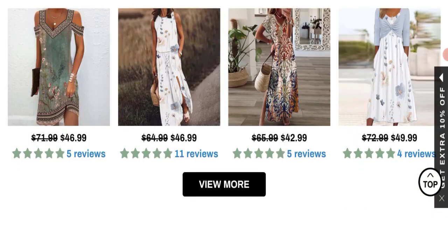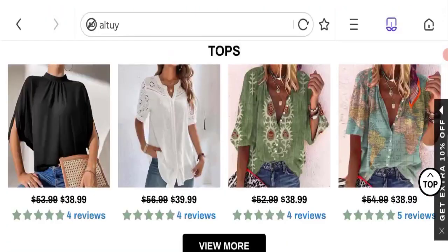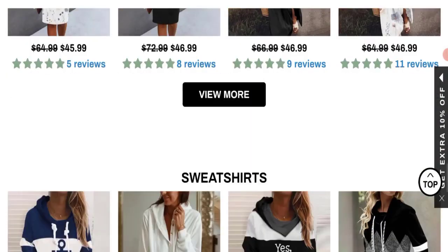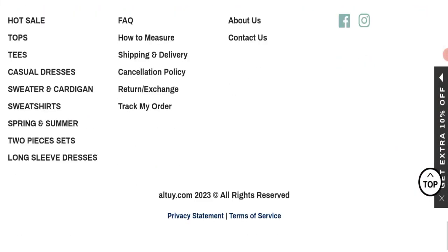This is an online shopping store which is offering multiple types of clothing collections, like tops collections, women's casual dresses, sweatshirts, and many more.